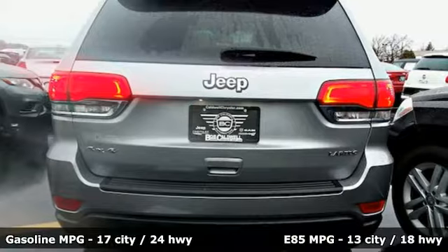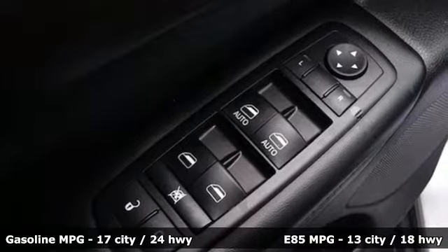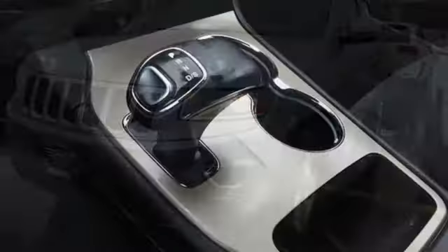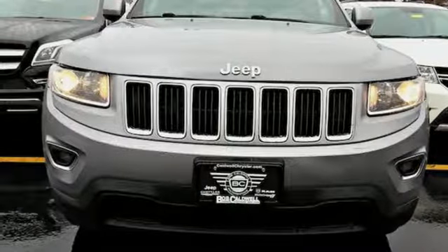Streaming audio, doors and push button start proximity key, dual zone climate control, configurable instrument gauges, wireless phone connectivity, manual tilting steering column, V6 engine, aluminum wheels, gas pressurized shocks, and power heated mirrors. Take it for a test drive today.